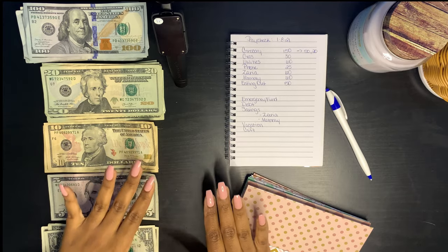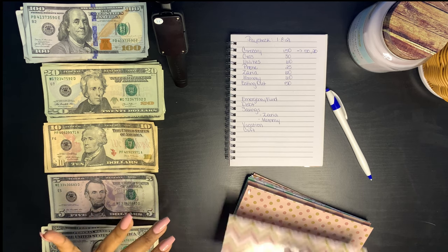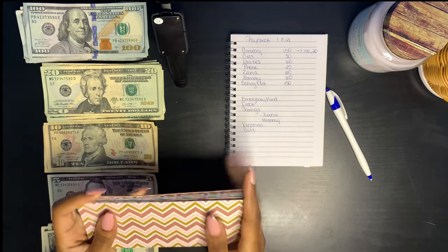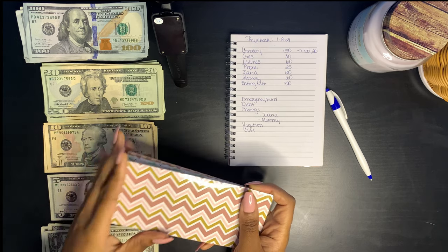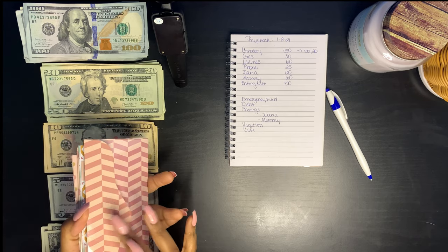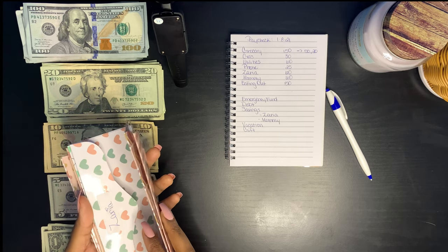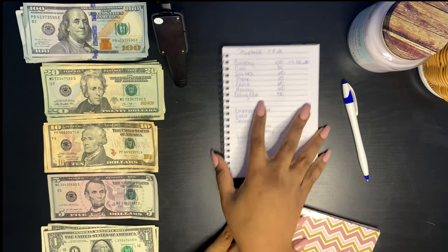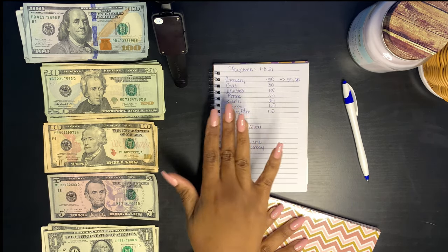I'm going to be stuffing my paycheck and also my stimulus check. Right here I have my envelopes — I purchased these off of Amazon for $8, a pack of 12. I have them labeled, and I have written out what's coming out of my paycheck, the amounts and everything like that.